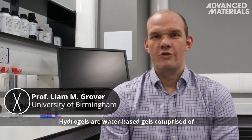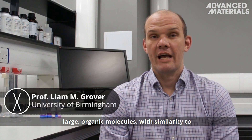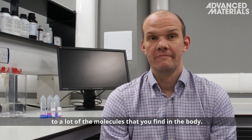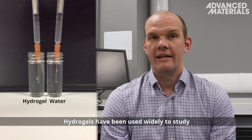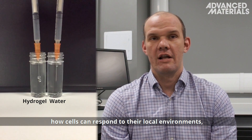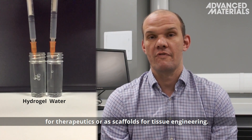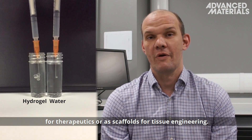Hydrogels are water-based gels comprised of large organic molecules with similarity to a lot of the molecules that you find in the body. Hydrogels have been used widely to study how cells can respond to their local environments and have also been used to synthesise delivery systems for therapeutics or as scaffolds for tissue engineering.